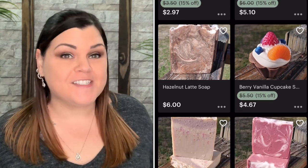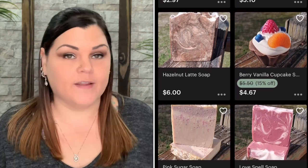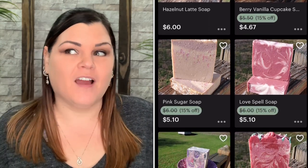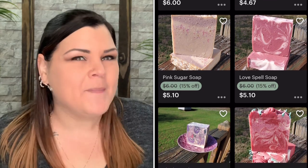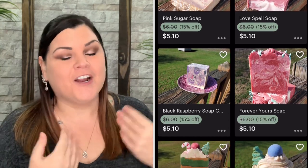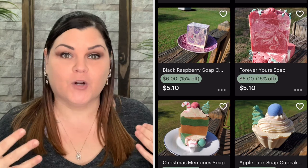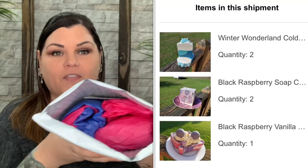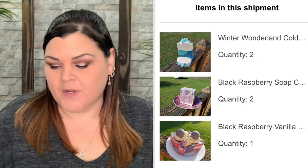I didn't even let her know that I was purchasing anything because this is for a gift. So I'm a paid customer. When she was packaging it and went to write out the address, she recognized me — it was a shock to her that it was my order. I wanted to show you what I purchased for my mom for her birthday. It all came in here and she threw in a little extra goodie, so there's a lot of things inside. I'm going to pull everything out and show you what I purchased. I will link her Etsy shop down below if you want to check them out.